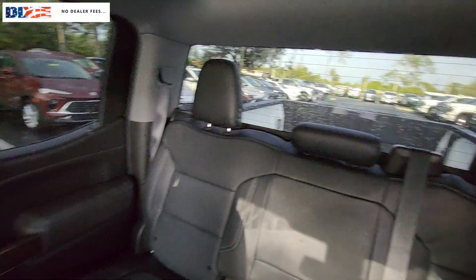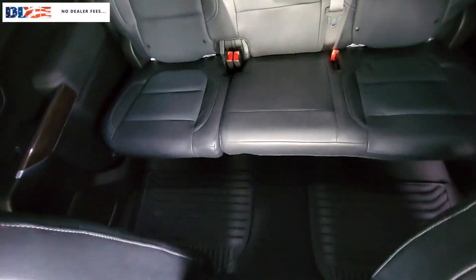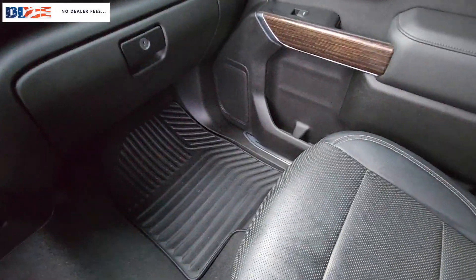These are just some of the great options this vehicle comes with: heated steering wheel, Apple CarPlay and/or Android Auto, heated driver's seat, keyless entry, heated mirrors, remote engine start, satellite radio, premium sound system, power driver's seat, and heated front seat.